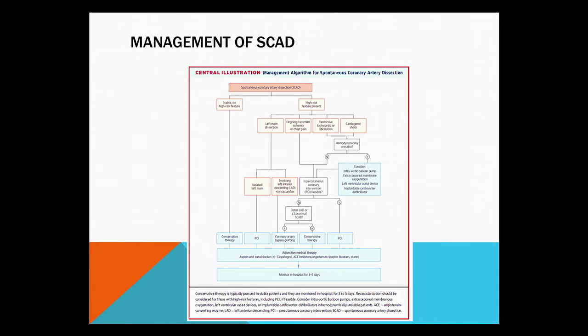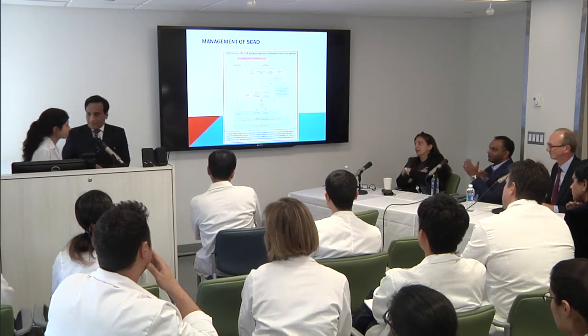When she first presented to the initial hospital, she was in shock — but that was hypovolemic shock from anemia. When she arrived to us, it was more heart failure rather than cardiogenic shock. An incredible case. Thank you.